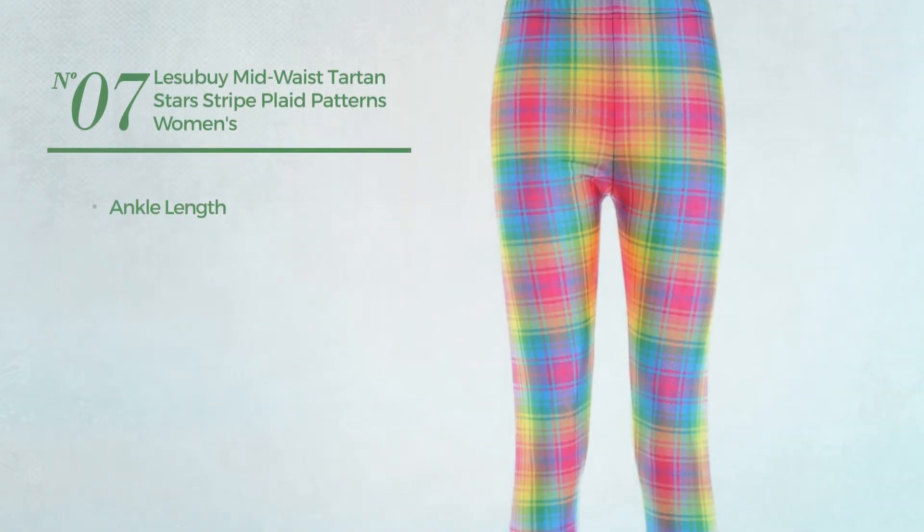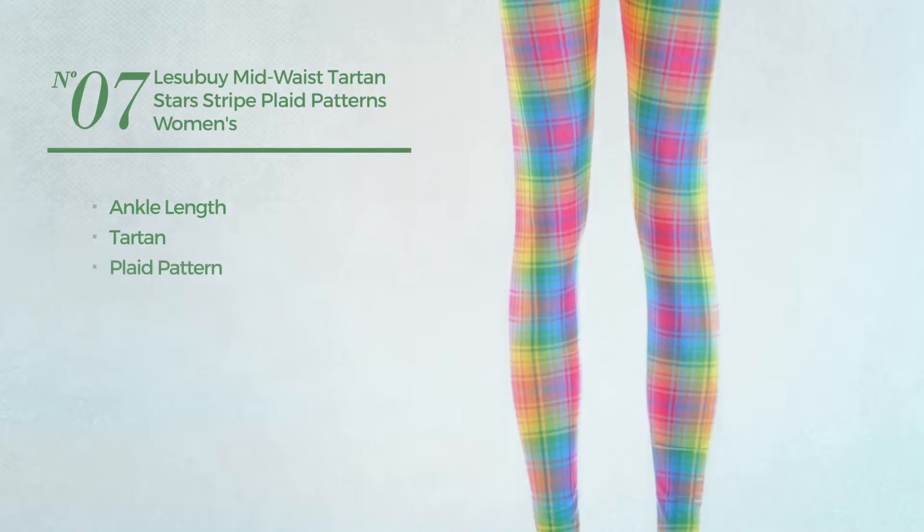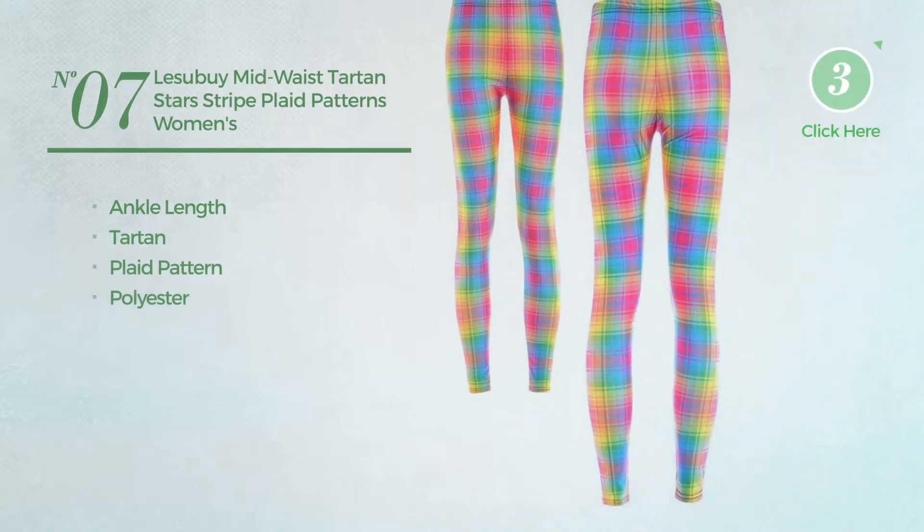Number 7. An Ankle Length Leggings, featuring a tartan with plaid pattern, made of polyester. Available in 11 more colors.